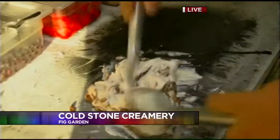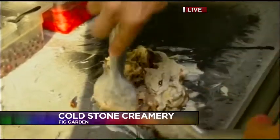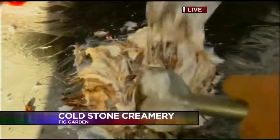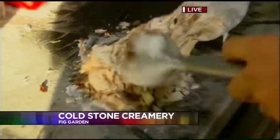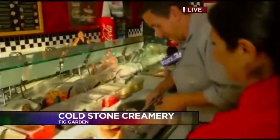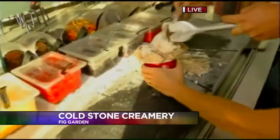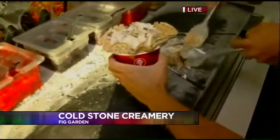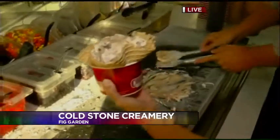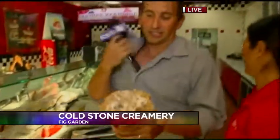By the way, Cold Stone Creamery opens at 11. They're open until 10 during the week and 11 o'clock on the weekends. How am I doing? A waffle cup — where's my waffle cup? Quick, before it — hurry, hurry. Wait, wait — get the goodness here. Don't drop it. All right, so there it is.